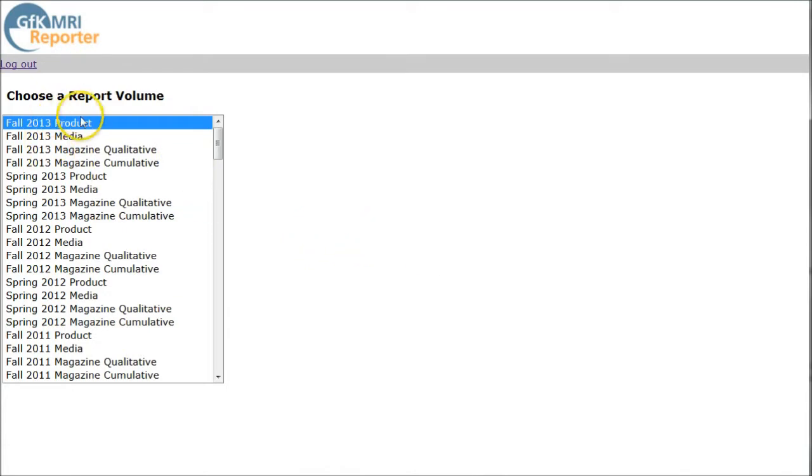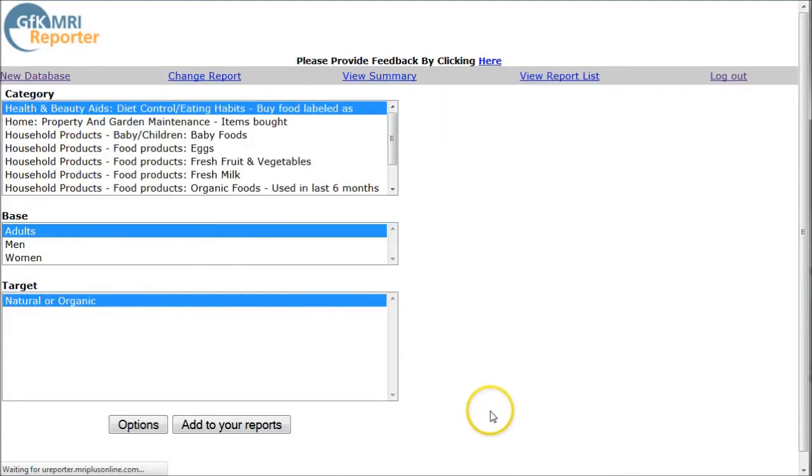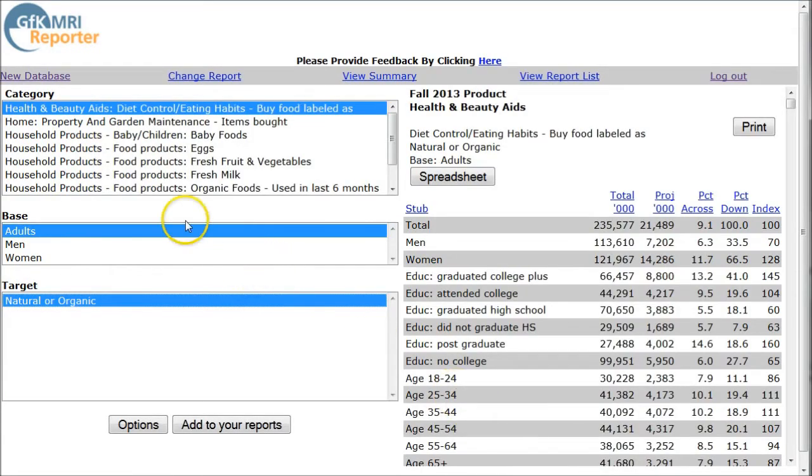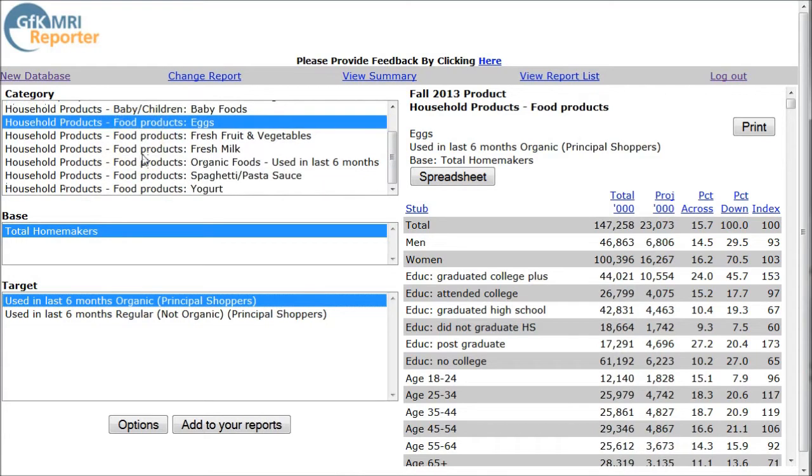There's no search box until we click on the report volume — now we can choose a report or search by keyword. I'm going to search for organic and see what we get. We see they have a category for health and BDA's diet control eating habits by food labeled as natural or organic. You can also see under household products things like who bought organic eggs in the past six months, organic yogurt, things like that.